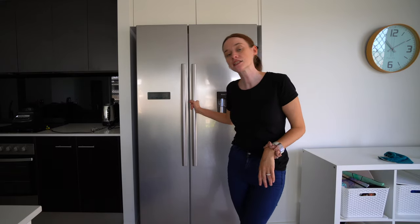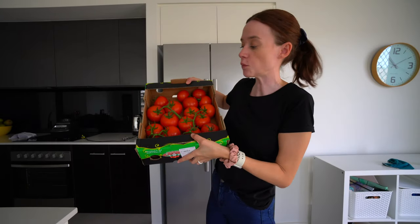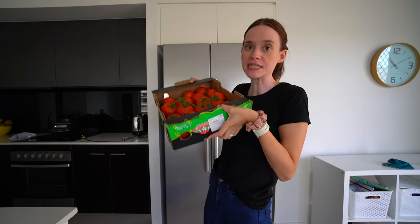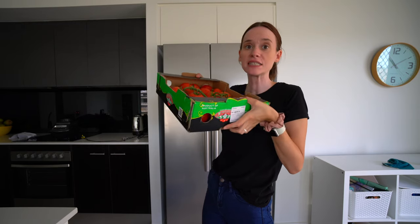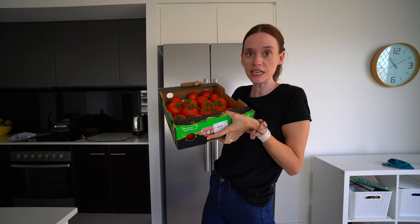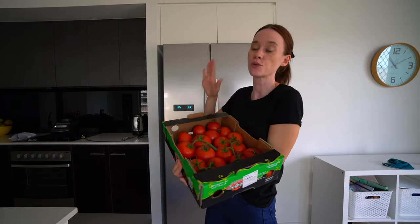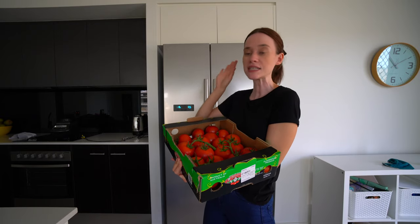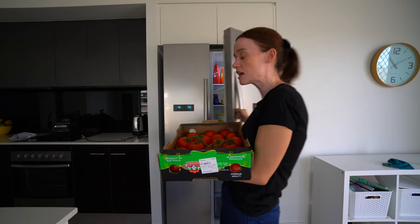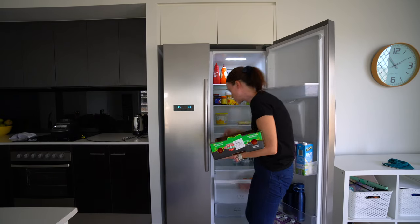I always try and unpack my fridge and freezer first because their stuff is cold. The first thing I got was this big box of truss tomatoes — they smell delicious. They were $6 for two and a half kilos, which worked out to be a great deal, especially because we go through a lot of tomatoes for sandwiches and salads. So we just put this all in our fresh fruit section.